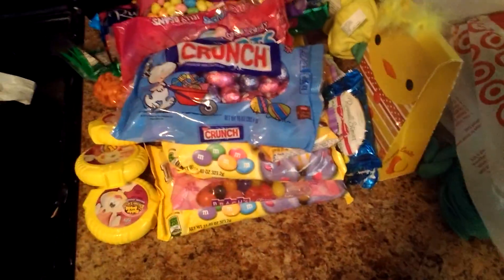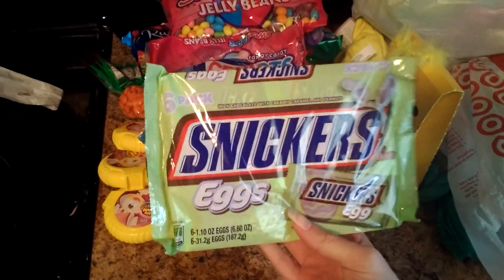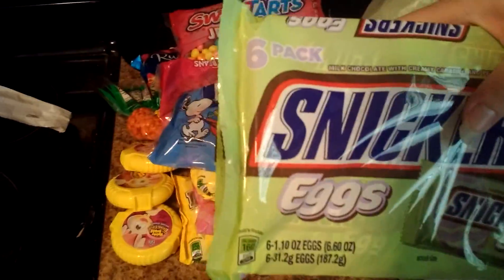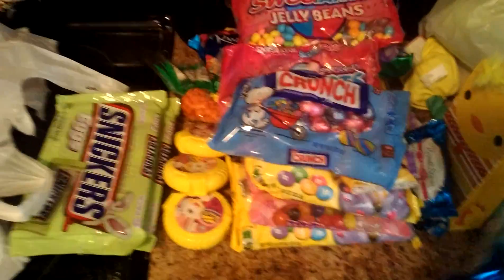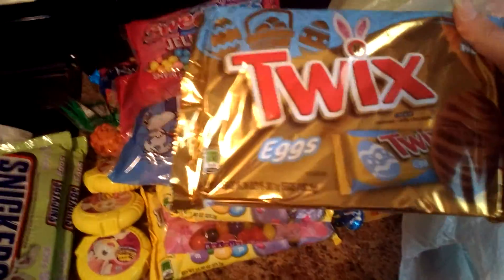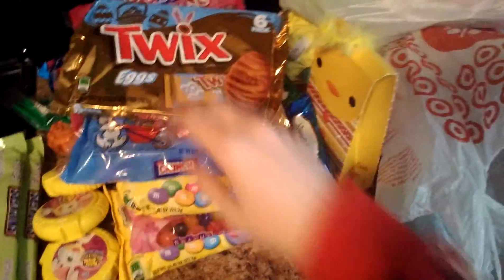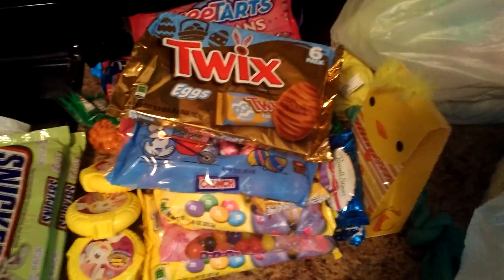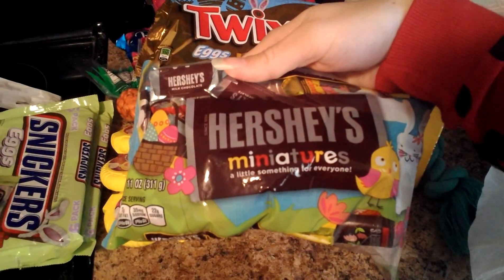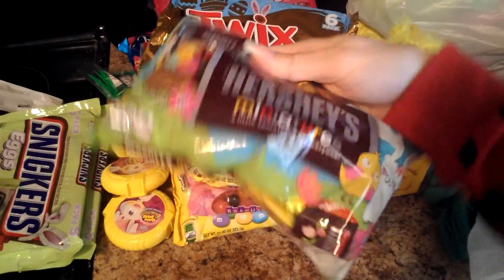I literally just got home from the store, so that's why everything is still in the bags. I picked up this bag of crunch eggs, which are delicious, and they were like a dollar. And I picked up two of the Snickers eggs six-pack for my husband — he really likes Snickers. More eggs! I also picked up some Twix eggs for my husband — he really likes those. And then these are the Hershey miniatures. I really like the dark chocolate ones, and these were either a dollar or less.